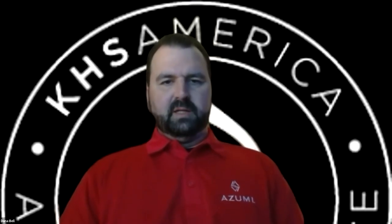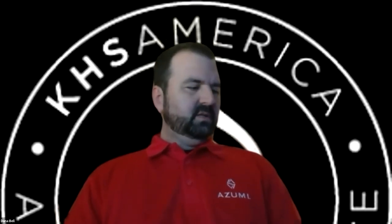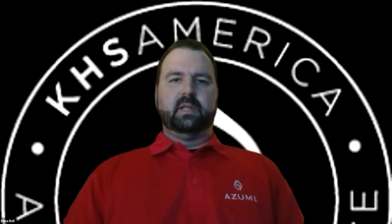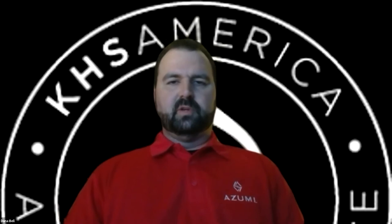The Azumi lineup of flutes is incredibly popular among students, teachers, and performers alike. We're going to dive in depth into a few particular models and hear from our experts Dana and Mike as to why Azumi is a great choice for the advancing flutist looking to upgrade to a better instrument. Thank you, Kurt. First of all, I'd like to thank everybody for joining us this evening. We have some great products to share, and I'd like to take you through a little bit of the history of our company.